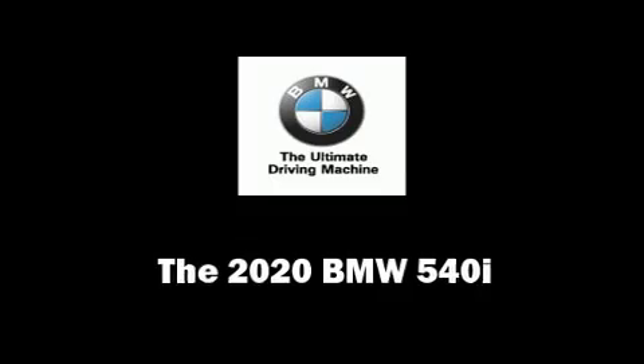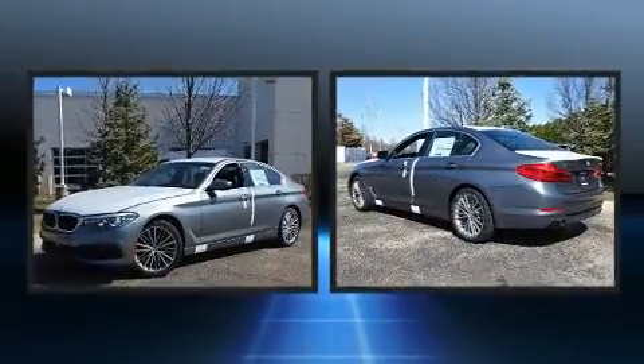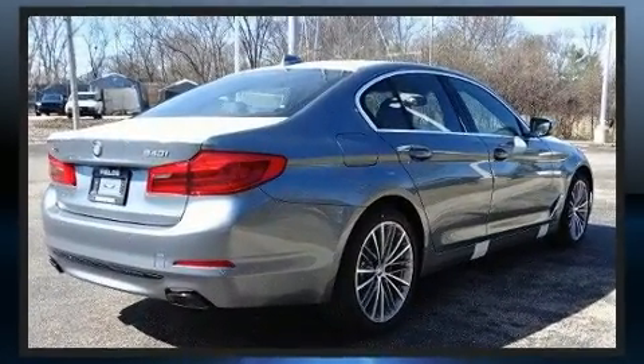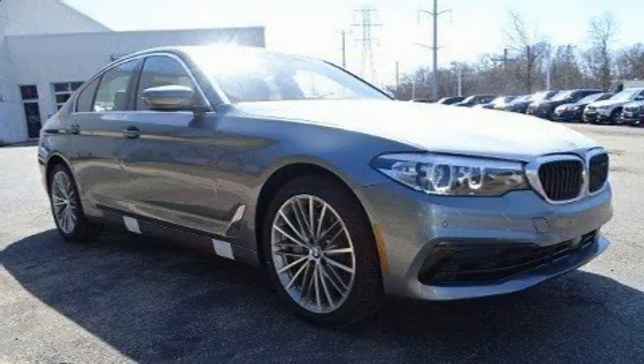Step into the 2020 BMW 540i. Smooth gear shifts are achieved thanks to the refined six-cylinder engine, and for added security, dynamic stability control supplements the drivetrain. Turbocharger technology provides forced air induction, enhancing performance while preserving fuel economy.